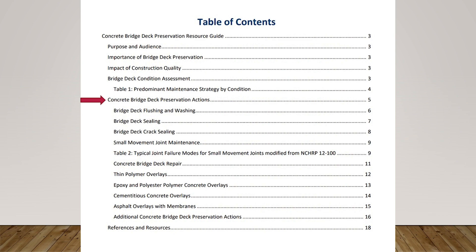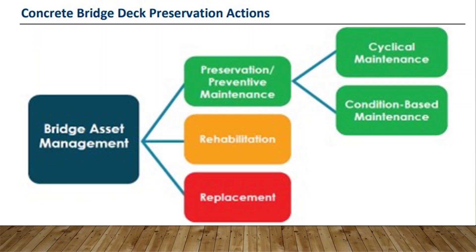The importance of bridge deck preservation is something we've been going over for years within this group. We also thought it was important to include construction quality — the importance of quality when performing bridge deck preservation tasks. We included a section on bridge deck condition assessment, looking at NBI ratings and how preservation can be tied to those rating numbers. Bridge decks in good condition are what we want to strive to maintain, and all the tasks on our list are important for preserving the bridge deck.